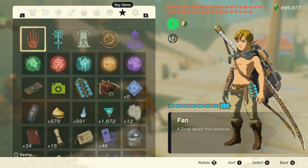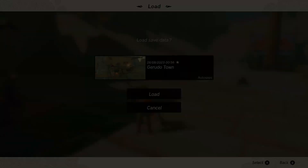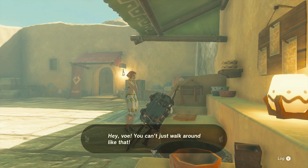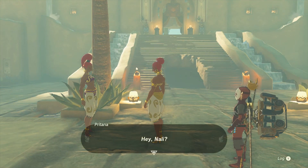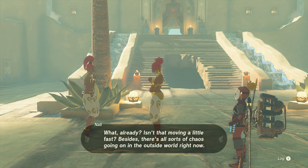At least, they won't until you reload the game or warp away and come back. So, as long as you're in town, you're free to dress as a Yiga Spy or go topless to your heart's content.